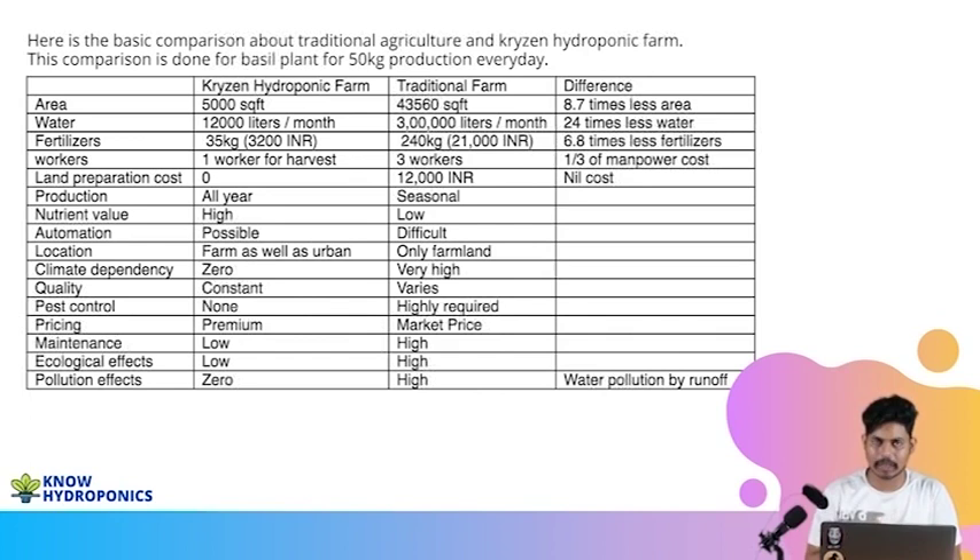Now let's talk about the ecological issues nature faces with traditional farming. In traditional farming we use the drip method — a non-recovery drip method — so there is a lot of runoff and fertilizer wastage. This fertilizer goes into the land, slowly into the drinking water zones, into wells and bore wells. In the future, people will be using this same fertilizer-contaminated water for daily drinking consumption.